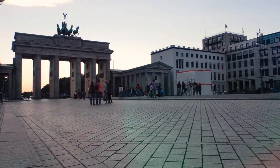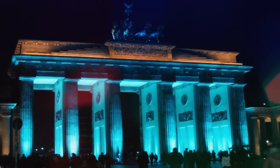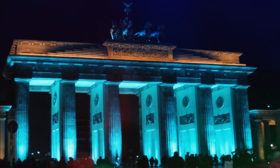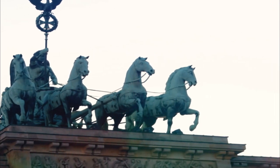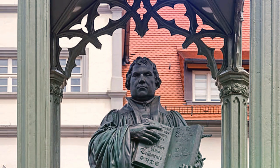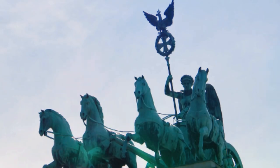Today, the Brandenburg Gate is a popular tourist attraction and a popular backdrop for events and celebrations. It is also home to the Quadriga, a sculpture of a chariot drawn by four horses that sits atop the gate. The Brandenburg Gate is a symbol of victory and peace.